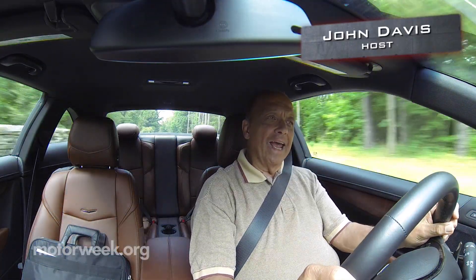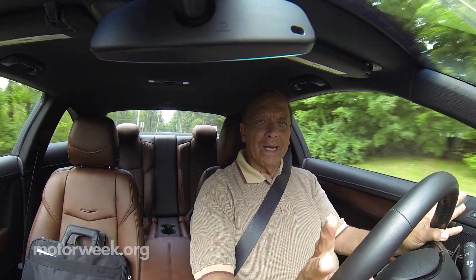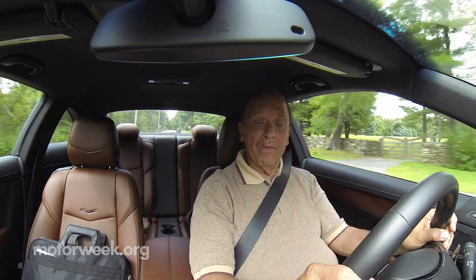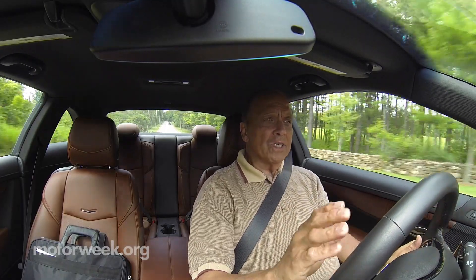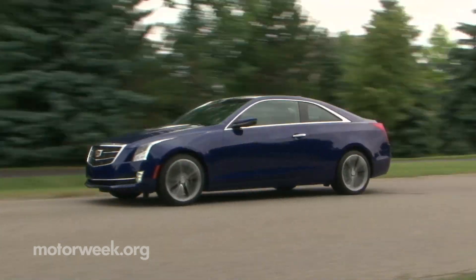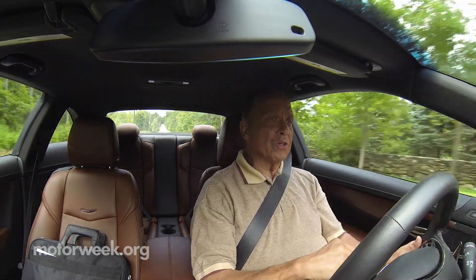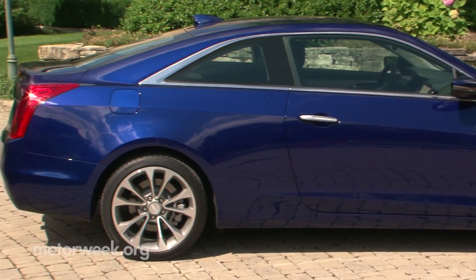The ATS sedan was our MotorWeek best of the year in 2013, so I certainly didn't expect to be disappointed by the 2015 ATS coupe, and I'm not. The car delivers the same kind of compliant Euro-spec ride, well-balanced handling, and excellent braking, along with a bit more power from the two-liter turbo that we first found in the sedan, only now in a slicker two-door package.